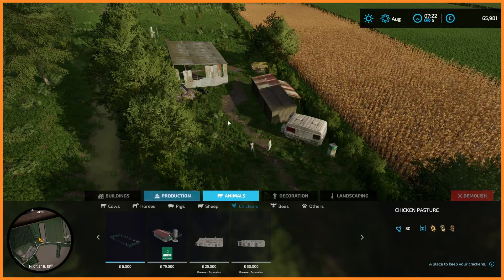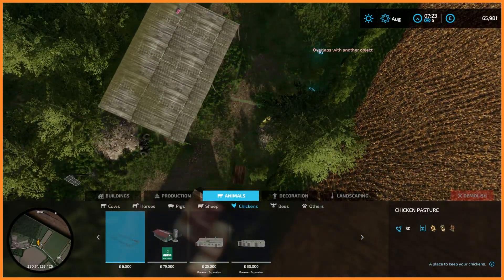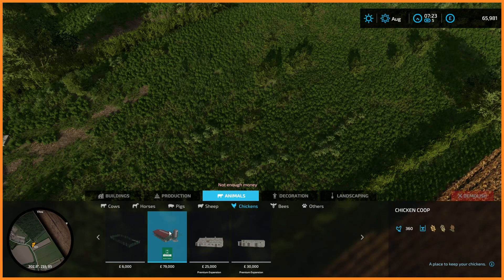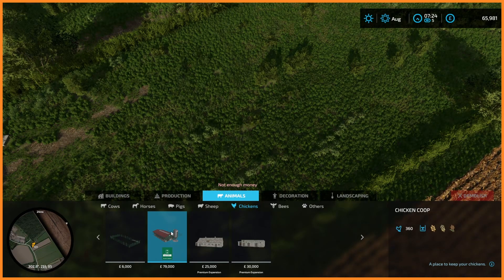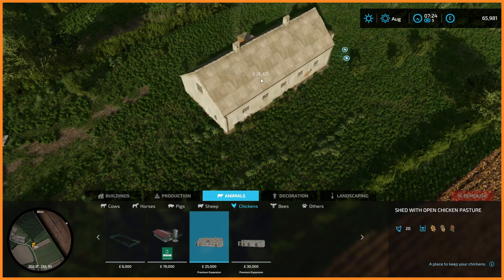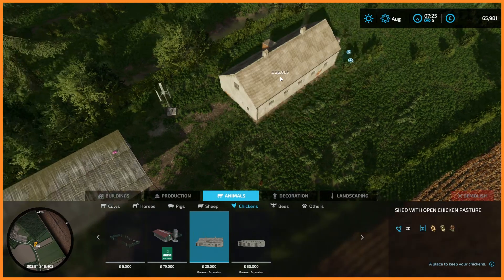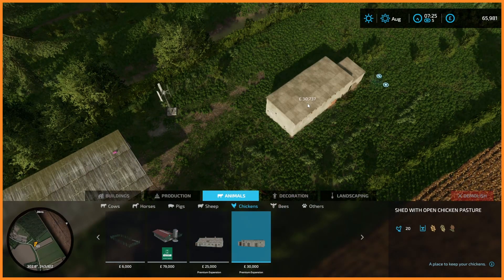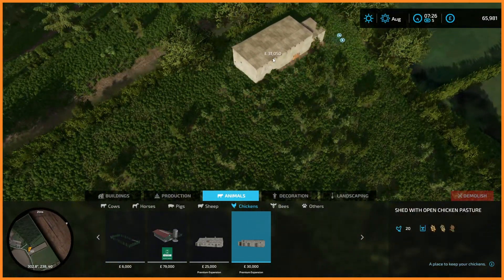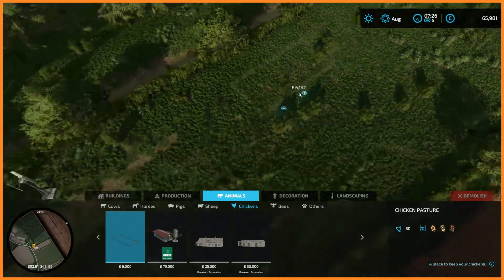There are options. There is a six grand pasture that is smaller than that little shed on our land, but you can still fit 30 chickens in it. There is the next one up which can fit 360 chickens — but we can't afford that, it's 80,000. And then there is a small shed with open chicken pasture — that one is 25,000 and can fit 20 chickens. And then there is another shed with an open pasture, about 30,000, also fitting 20 chickens. So those last two are very expensive for fewer chickens than what we can put in just a regular field.